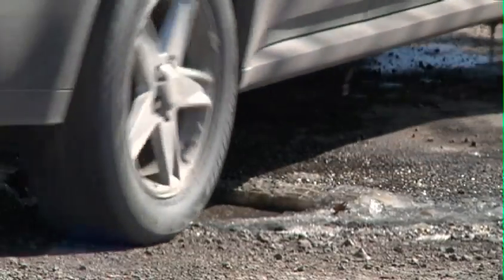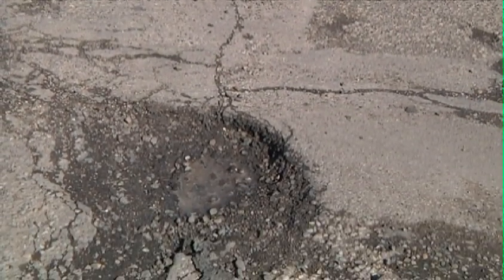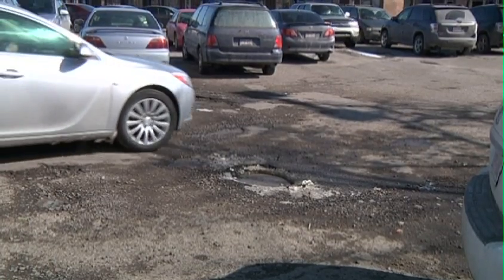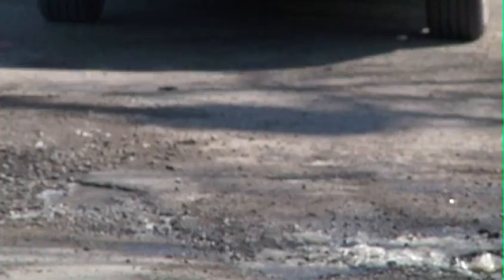The damage that can occur when hitting a pothole is dependent on the type of vehicle that strikes the pothole as well. If you've got a sports car with a lower profile tire, a lot of that impact is jarring and is transmitted right to the suspension. Obviously, a four-wheel drive or larger vehicle may be able to absorb some of that impact a little bit more.